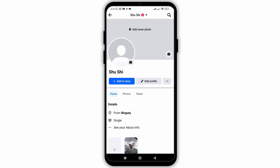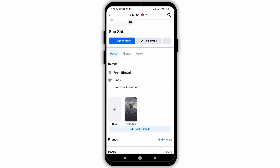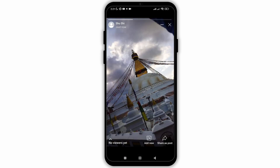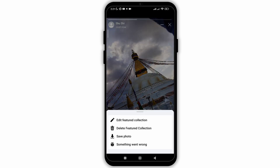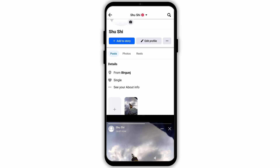For that, firstly open your profile on the Facebook application. As you can see, I have one collection on my profile. Now, the first method would be to simply delete the featured collection, but that won't be hiding it, will it?